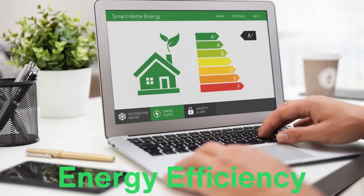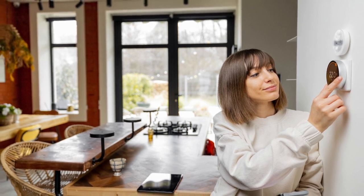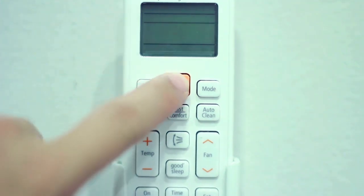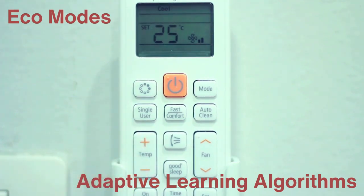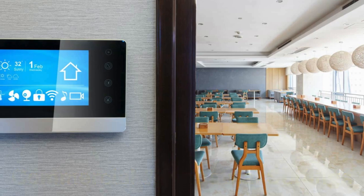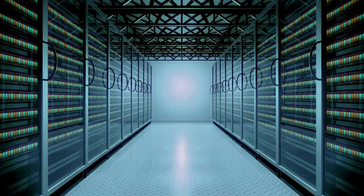Thermostats also play a role in energy efficiency, which is becoming increasingly important as people look for ways to reduce their energy consumption and lower their carbon footprint. By keeping your home at a consistent temperature and avoiding unnecessary heating or cooling, a thermostat helps prevent your HVAC system from working harder than it needs to. Many modern thermostats also come with energy-saving features like eco-modes or adaptive learning algorithms. In addition to residential use, thermostats are also widely used in commercial and industrial settings, where maintaining a precise temperature is critical for equipment operation or product preservation, such as in warehouses, factories, and data centers.